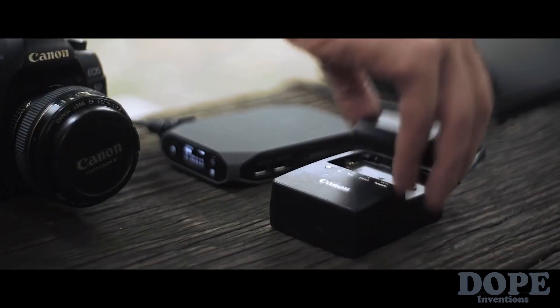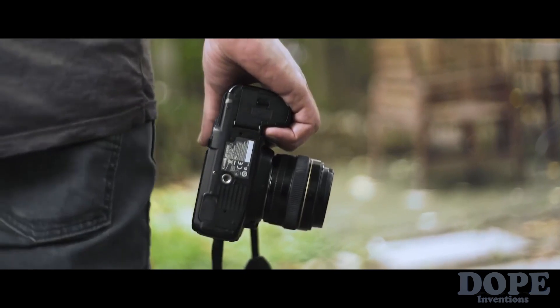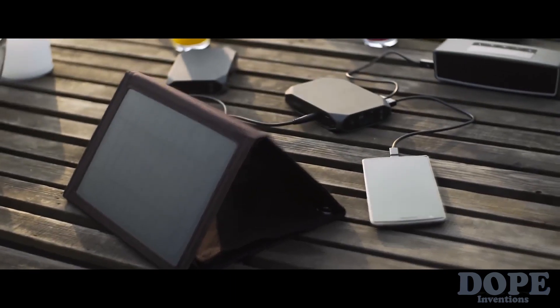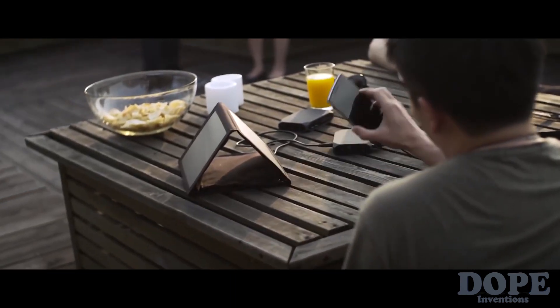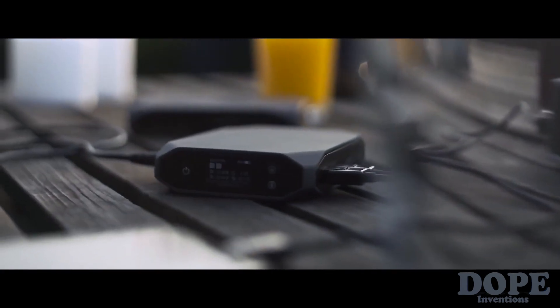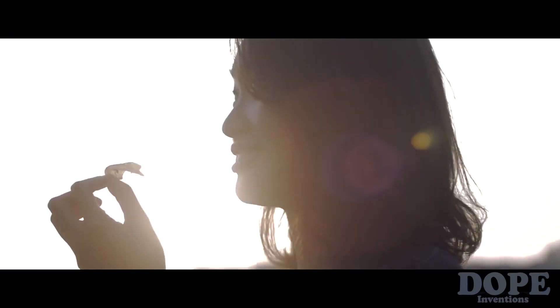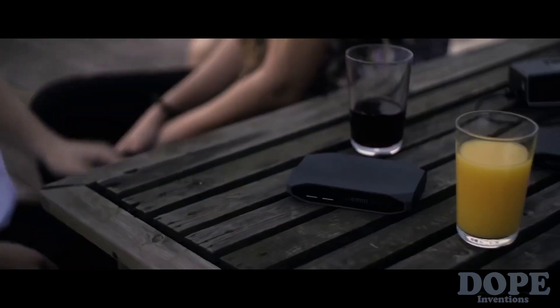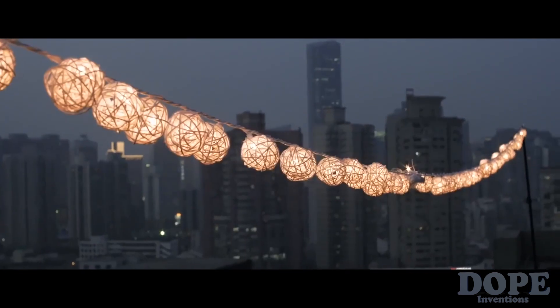With Omni Charge, your device will be charged in the shortest possible time, allowing you to focus on what's important. This smart power bank can even be charged with a solar panel, and its unique flow-through capability allows you to charge other devices while the battery itself is being charged, totally freeing you from the wall socket.